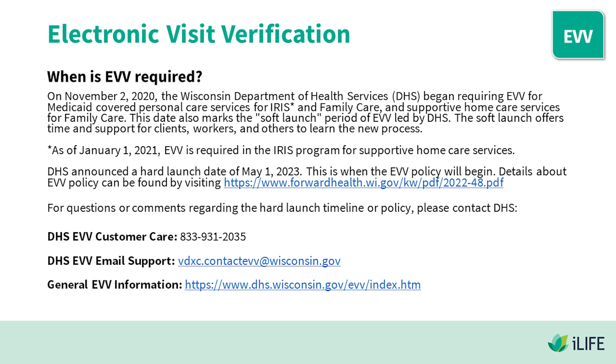DHS announced the hard launch date of May 1st, 2023 — this is when the EVV policy will begin. Details about EVV policy can be found in the video description. For questions or comments regarding the hard launch timeline or policy, please contact DHS EVV Customer Care at 833-931-2035. For DHS EVV email support and general EVV information, the links can be found below.